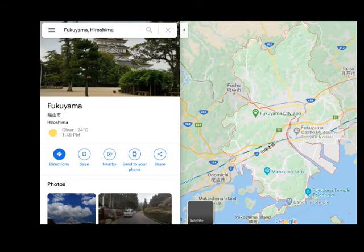So first of all, where do I live exactly? I live in Fukuyama, which is in the prefecture of Hiroshima. Fukuyama is a city of about 450,000 — the 44th biggest city in Japan — and it's halfway between Okayama City and Hiroshima City. So it's not a very big place but it's not very small either.